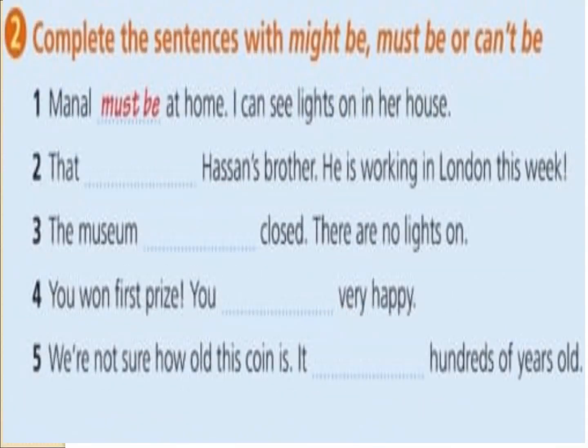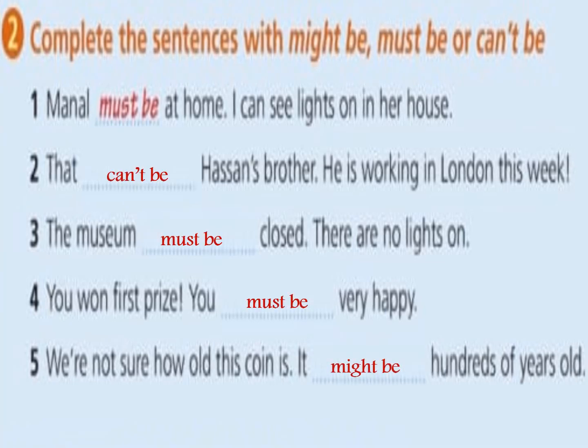Let's turn to another exercise. Number two — complete the sentences with might be, must be, or can't be. Number one: 'Manel must be at home, I can see lights on in her house.' Number two: 'That can't be Hassan's brother, he is working in London this week.' Number three: 'The museum must be closed, there are no lights on.' Number four: 'You won first prize — you must be very happy!'